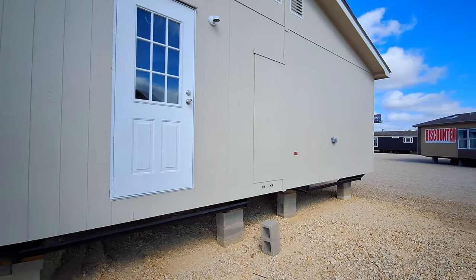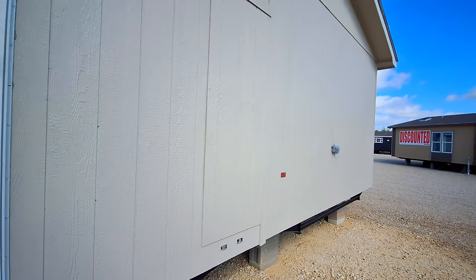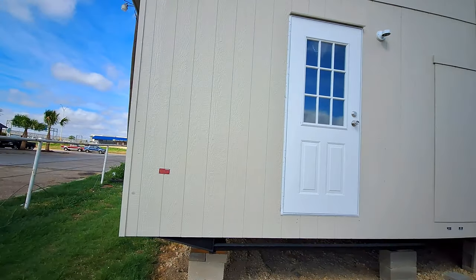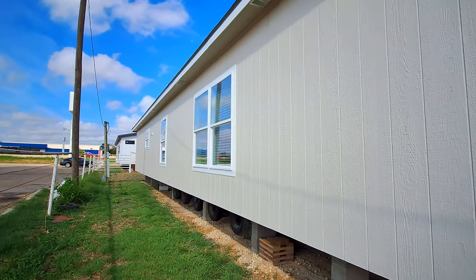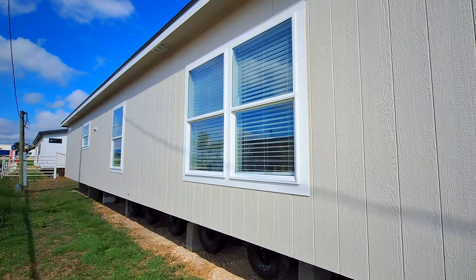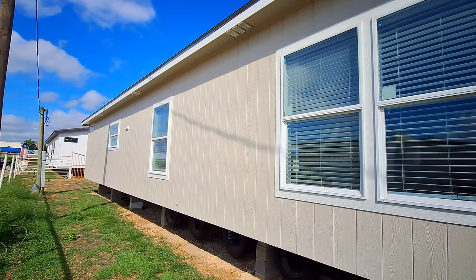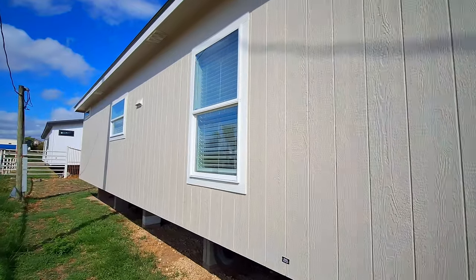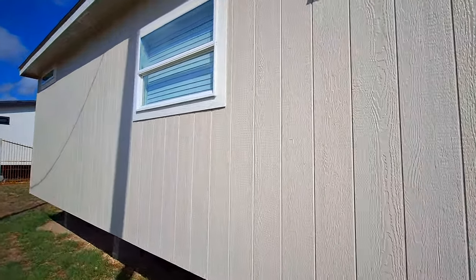Right here is obviously your back door. There is your water heater access on the outside of the home — it is in the utility room, so it's not going to be in a closet. On the backside we've got some windows; I believe that one down at the far end is going to be above the sink. Let's go ahead and head on in.